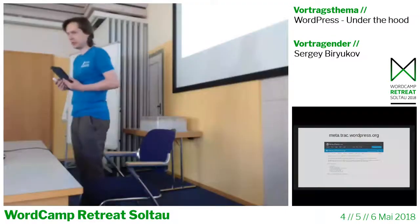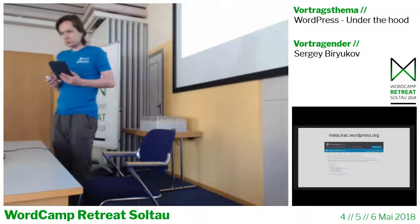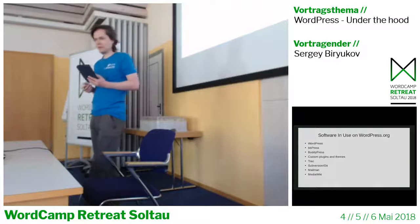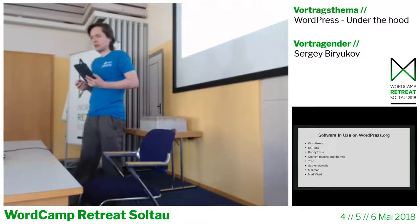The Meta team has a bug tracker at meta.trac.wordpress.org. You can contribute to any WordPress.org site, and there's a bunch of software in use on WordPress.org.